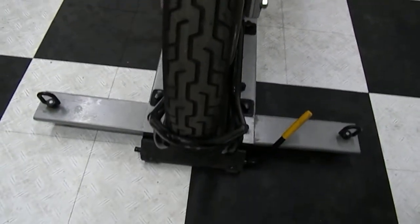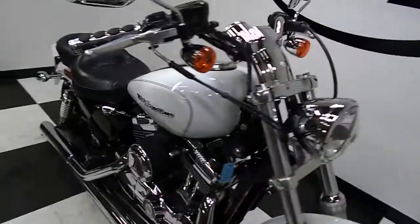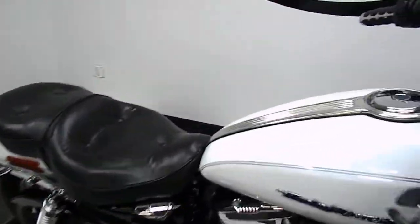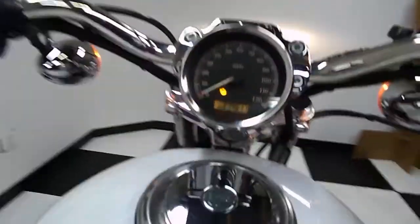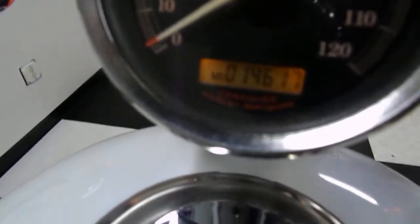There's a good front tire. And there's your mileage — 14,617.